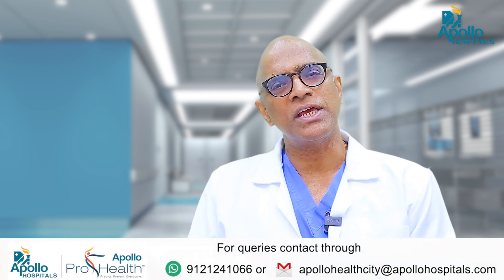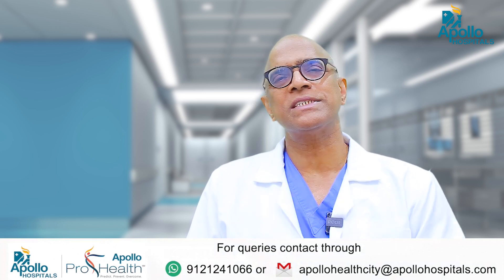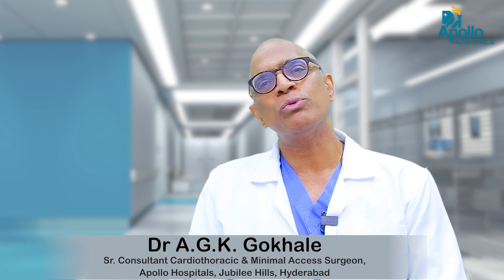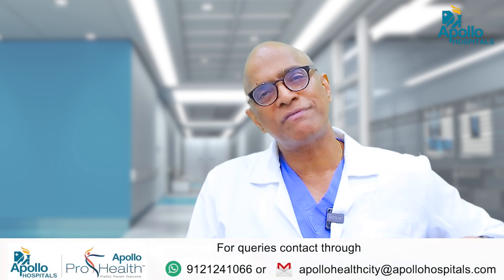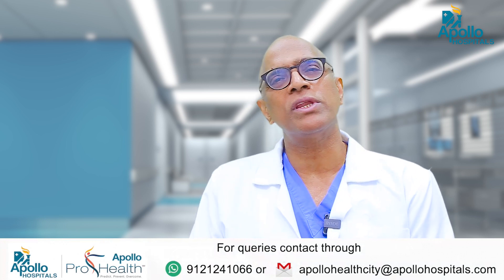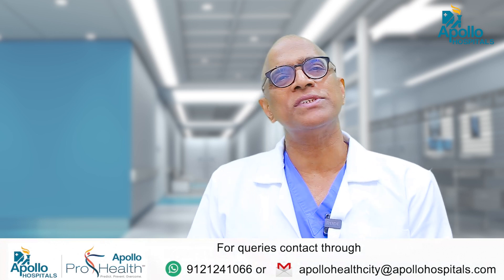In minimally invasive heart surgery, we do not cut the breast bone, or we cut only a part of it, keeping the rest of the bone intact and stable. Or sometimes we give an incision on the side of the chest — on the right side if we have to do valve operations or closure of holes in the heart, and on the left side if we have to do bypass surgery. Below the nipple, we give about a three to four inch incision and go inside between the ribs to do the surgery.